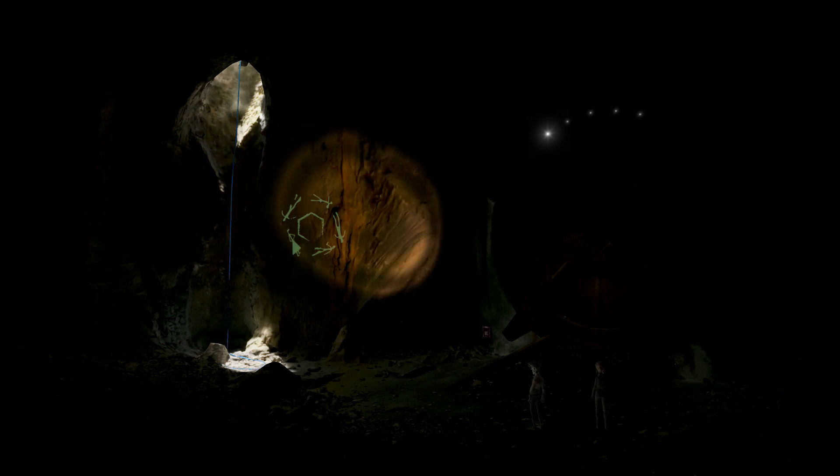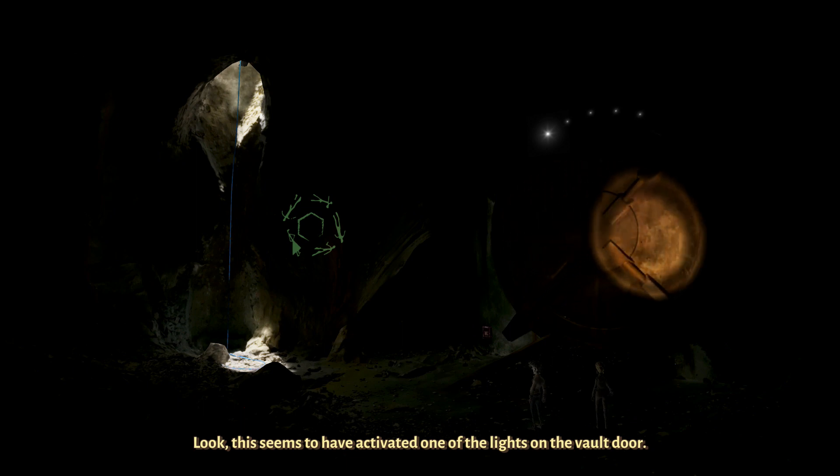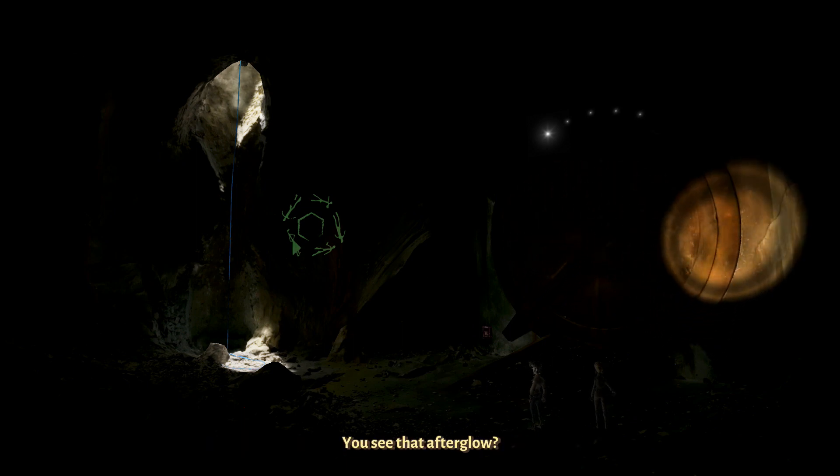Fallen asleep? Look, this seems to have activated one of the lights on the vault door. You see that afterglow?